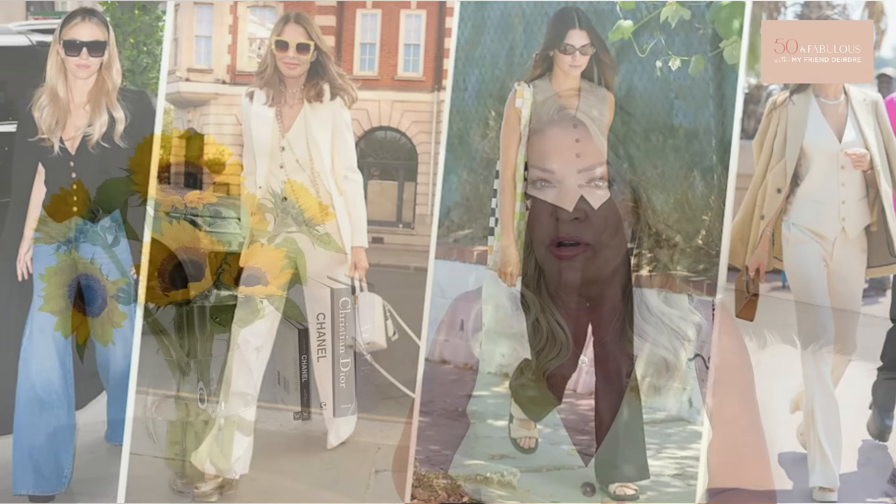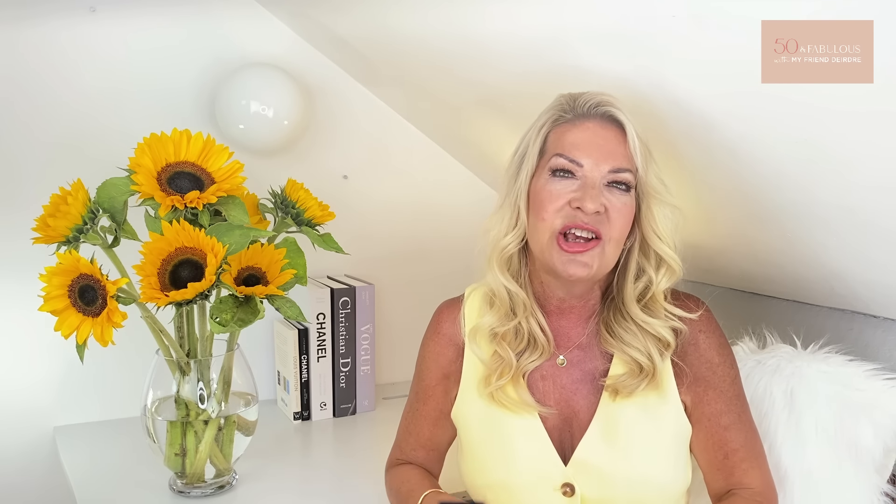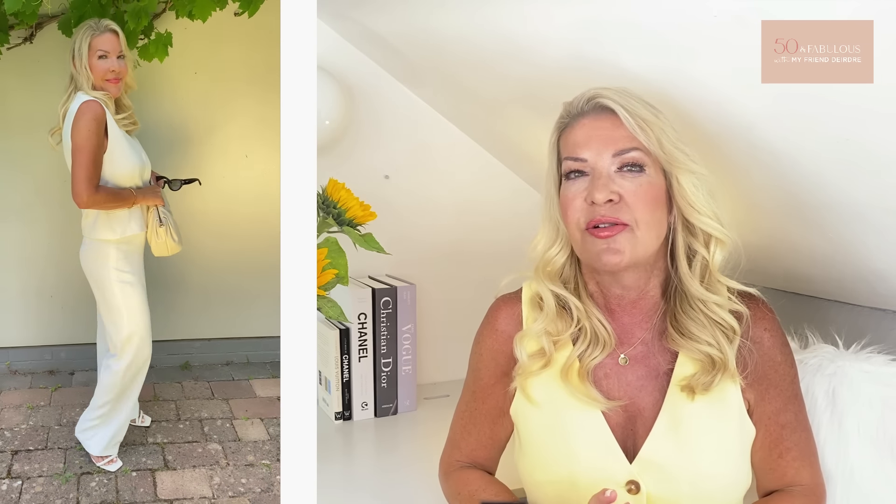The third fashion trend which has already come off the catwalks and leapt into the high street shops is my number three — waistcoats or vests. Waistcoats have made a huge comeback recently and are really on trend. I really love the vibe that a waistcoat gives to an outfit — it gives that tailored sophistication and a chic feel. Waistcoats are perfect to dress up or down, equally at home with denim or linen as they are with tailored trousers, and great for drinks, dinner or a night out with friends.